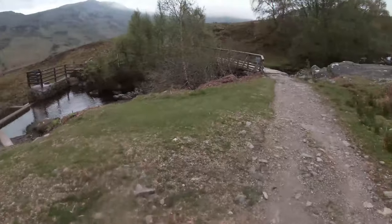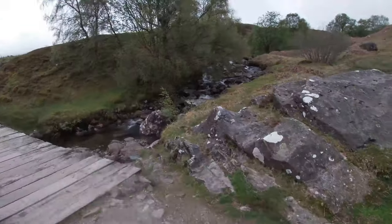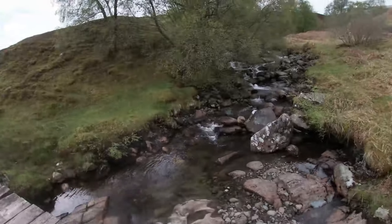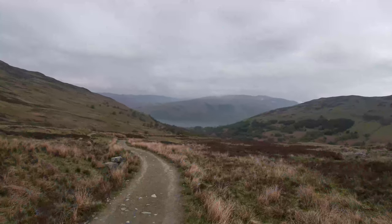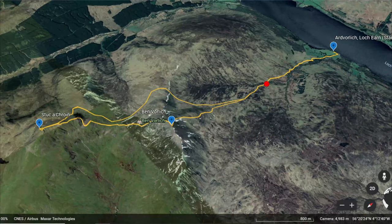The walk up to Ben Vorlick looks really nice. There are a lot of water features to look at, so it is quite enjoyable to walk. On the map you can see us about halfway up to Ben Vorlick and maybe about an eighth of the way around the whole route.